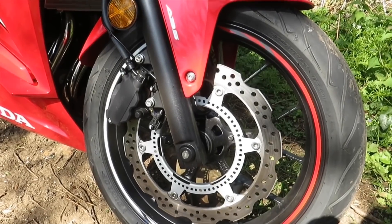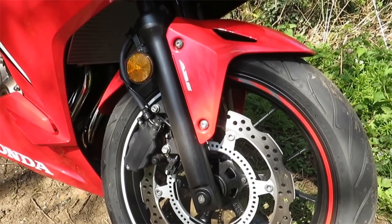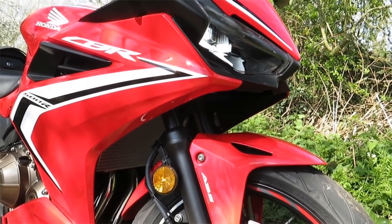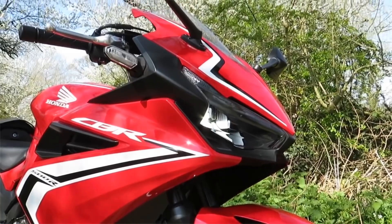This is Honda's new CBR 500R. We were lucky enough — not me myself — we sent Harry to the launch of that and he rode all three versions of it: the Adventure, the Naked, and the Sports Bike.